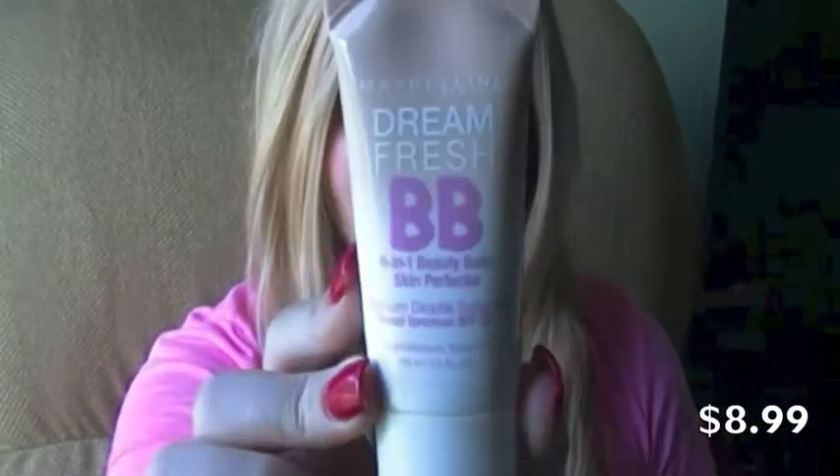The next thing I got is the Maybelline Dreamfresh BB 8-in-1 Beauty Balm Skin Perfector in Light Medium. I'm actually wearing it today. I think I need to use it more to really see what I think about it — today was alright, but I'm not sure if I really like it yet.